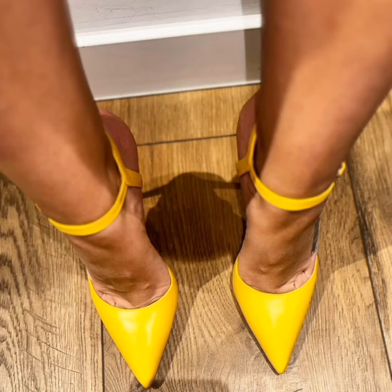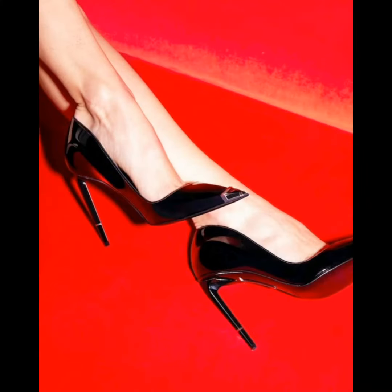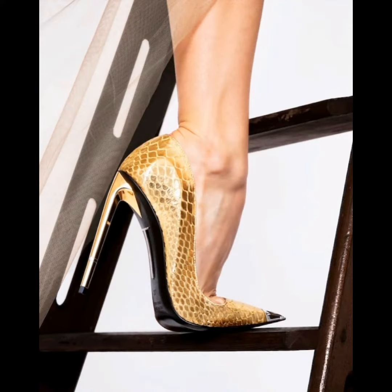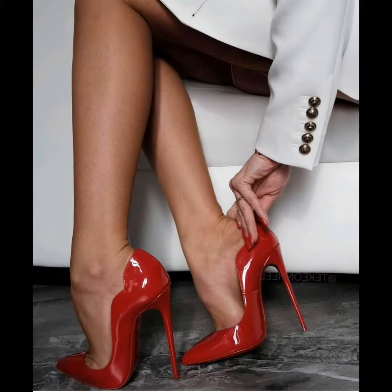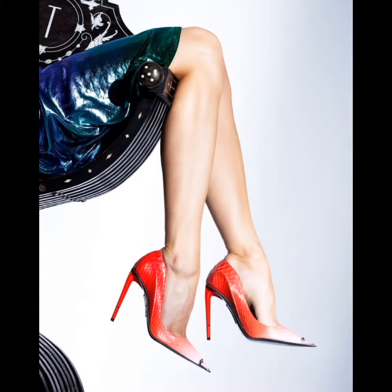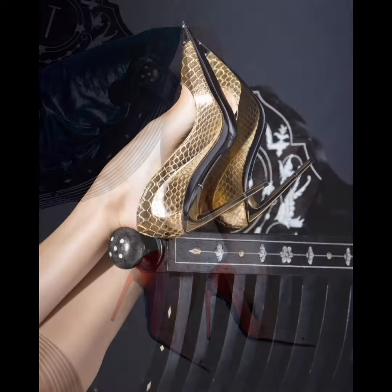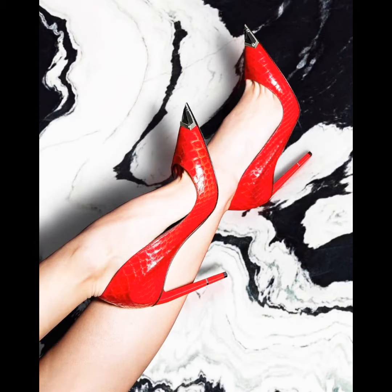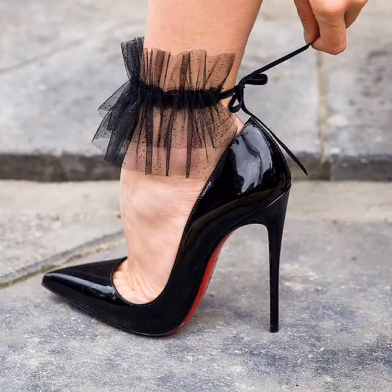Hello friends, how are you all? Welcome back to my channel Style and Design with Rhina. In this video I will show you a collection of gorgeous and cute pointed toe high heel shoes and pumps — these are all very beautiful and elegant pumps.